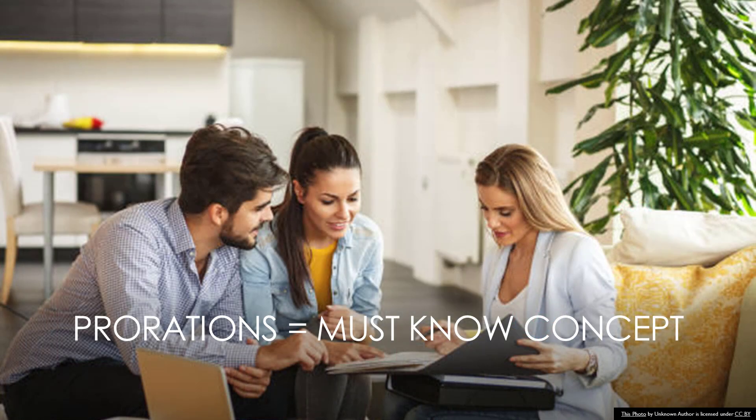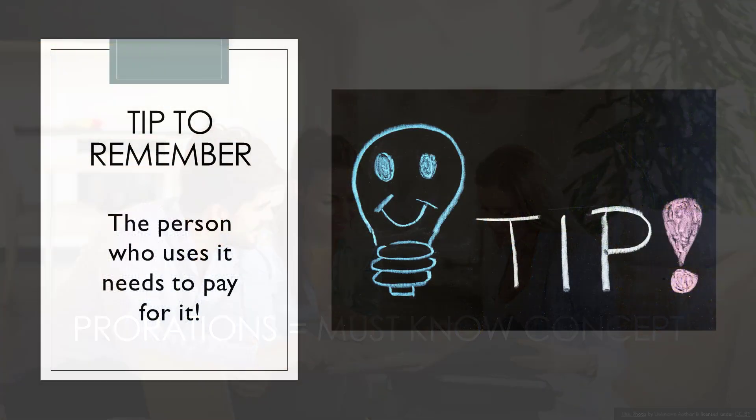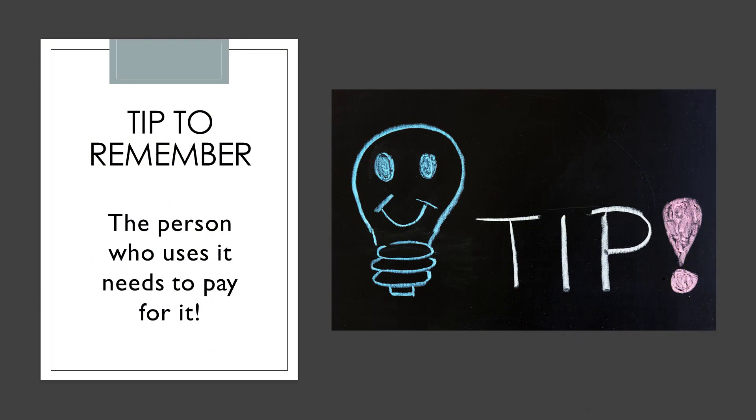It is very important to understand prorations. Not only will you more than likely see a proration problem on your licensing exam, but more importantly, you need to understand prorations in order to ensure that the numbers add up for your clients. A tip to remember when figuring prorations is that the person who uses it needs to pay for it.